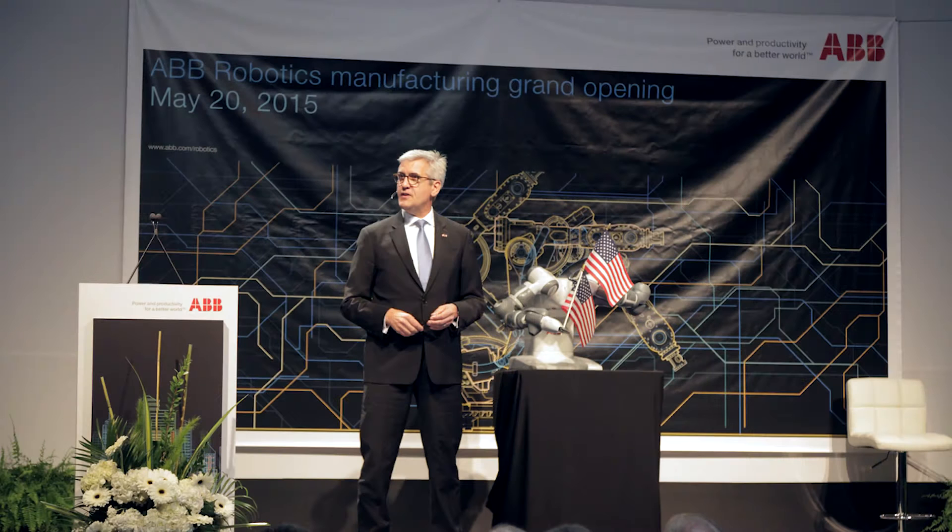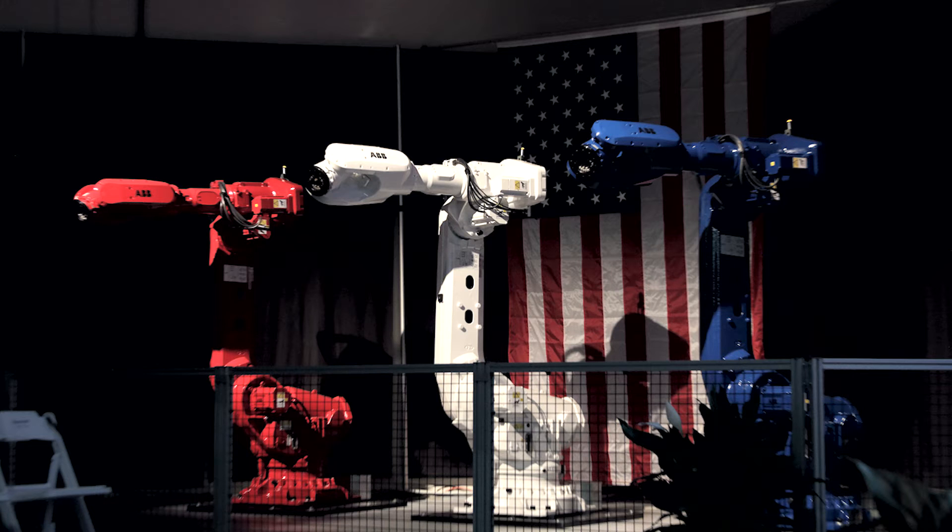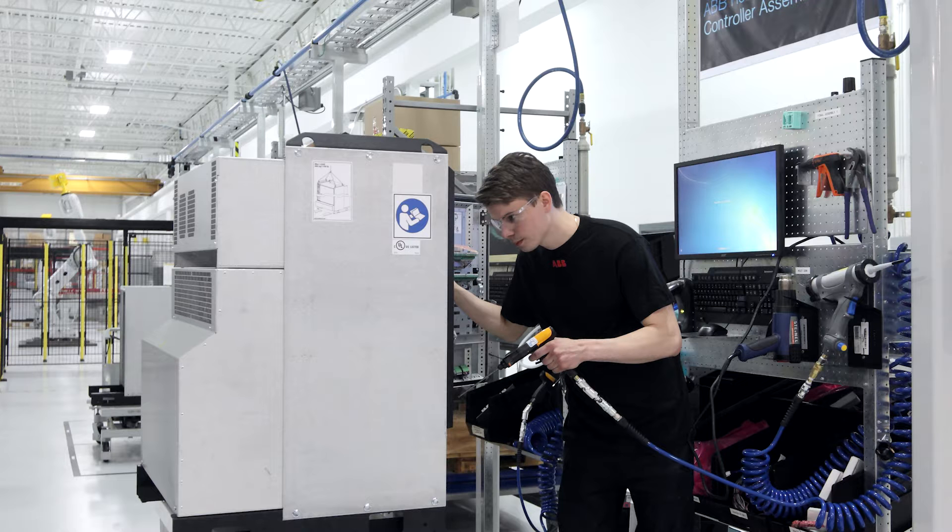In May 2015, ABB began producing robots in the United States at its facility in Auburn Hills. The new plant is ABB's third robotics production facility, after one in Shanghai and another in Sweden. The plant will manufacture ABB robots and related equipment. The company has locally invested more than $10 billion since 2010, taking local employment to more than 26,000. Here are some shots from inside the new robot factory.